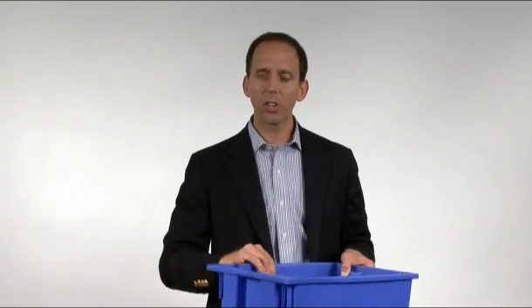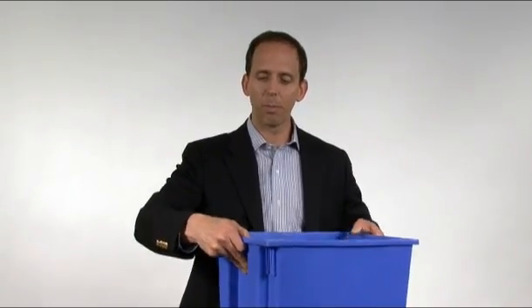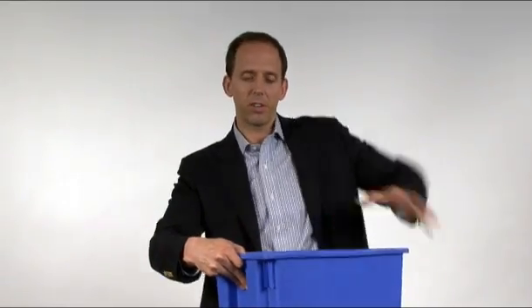When you are done using your containers and you want to store them, all you do is take the container above this container and you turn it 180 degrees and it nests into itself. So it both stacks when you need it and it nests when you don't need it, giving you a 4 to 1 space savings.